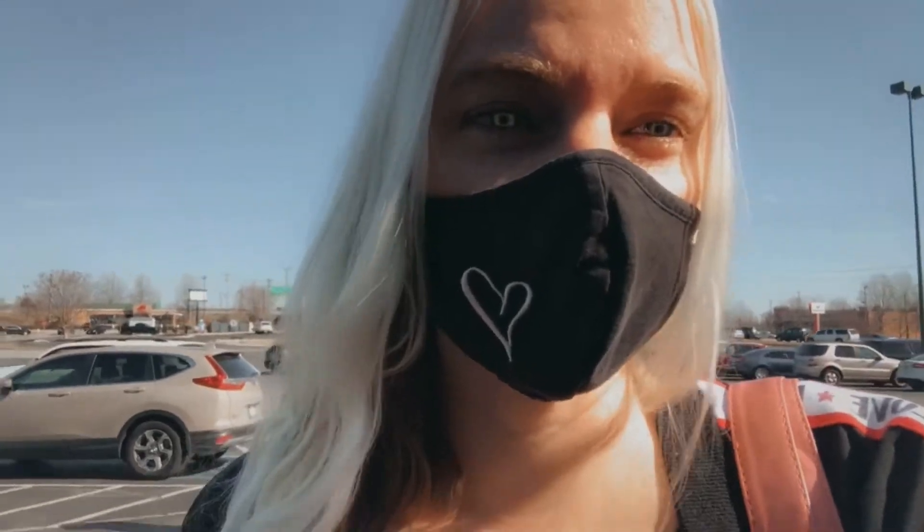What is up you guys? I am walking into Kohl's right now. I haven't been in Kohl's in a little while, so I'm going to go in here and see what I can find. I have been on the hunt for a few specific things, so right now I'm walking in and I will see you on the inside.